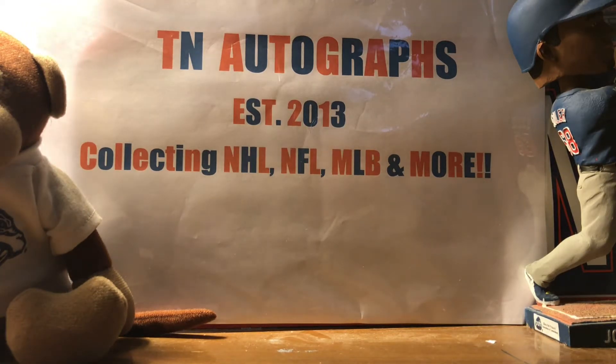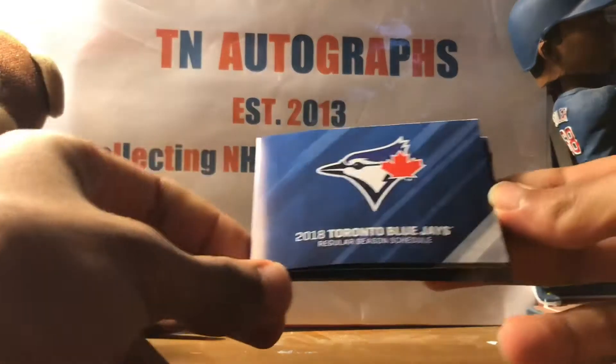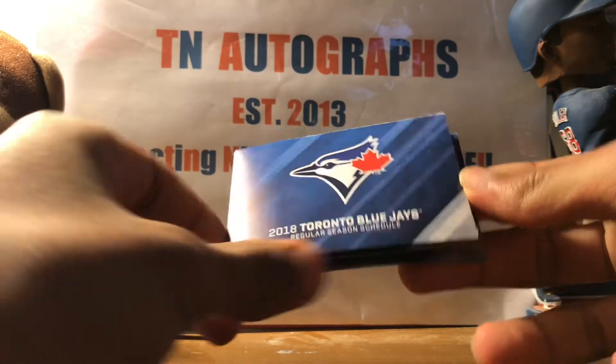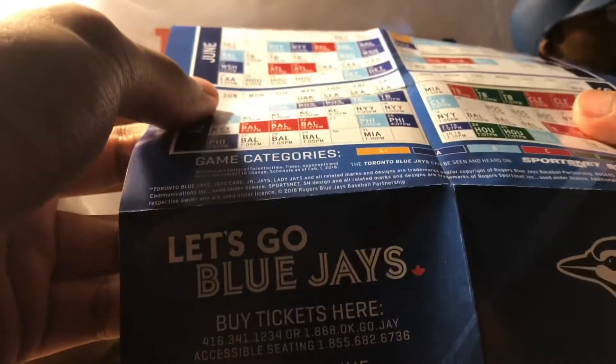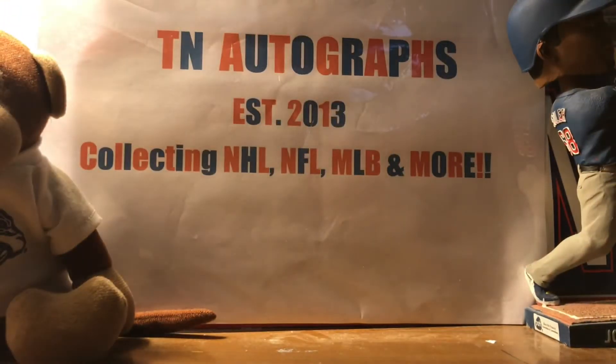They sent me two pocket schedules of the 2018 Toronto Blue Jays season — pretty nice for my pocket schedule collection. I do like getting pocket schedules and looking back at years past, seeing all the different teams and stuff. So thank you, Toronto Blue Jays.